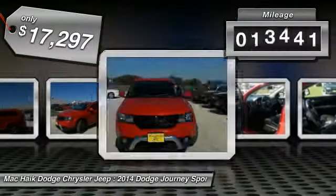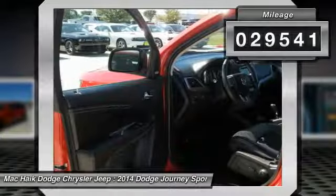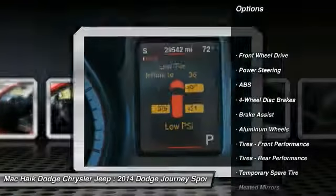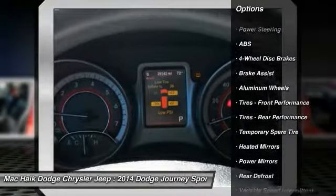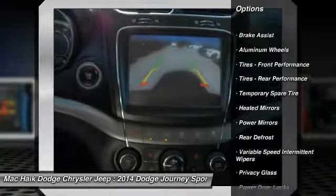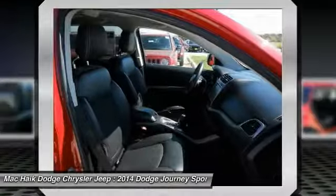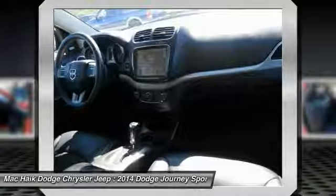This vehicle has less than 30,000 miles. Here are some of this vehicle's great options: traction control, stability control, anti-lock braking system, keyless entry, steering wheel audio controls, Bluetooth, leather-wrapped steering wheel, driver airbag, adjustable steering wheel, and power steering.